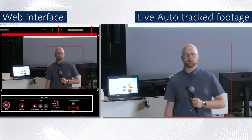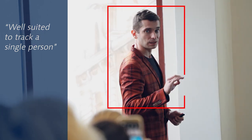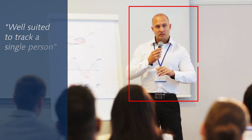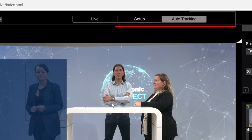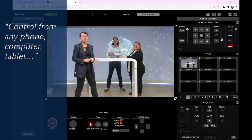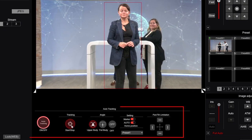Built-in auto-tracking is a perfect solution for conferences, classrooms, and small to medium spaces where there's only one person to track. The user interface of the built-in auto-tracking is stored in the camera and can be easily accessed through the browser of any computer, phone, or tablet connected to the same network as the camera.